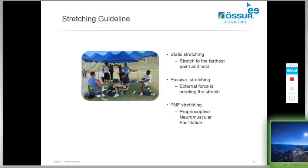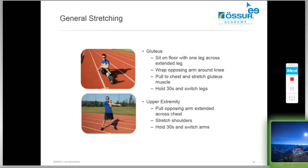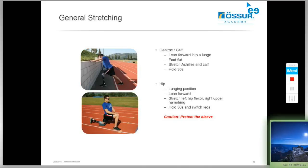We'll be doing a lot of stretching on both days because stretching is very important — particularly for amputee athletes and those muscle groups prone to shortening. We'll be looking at passive stretching and static stretching, but not PNF stretching — proprioceptive neuromuscular facilitation — as that requires more specialisation. We'll focus on the major muscle groups: the glutes, the upper limbs, the gastrocs on the sound leg, and particularly the hip muscles on the prosthetic side.